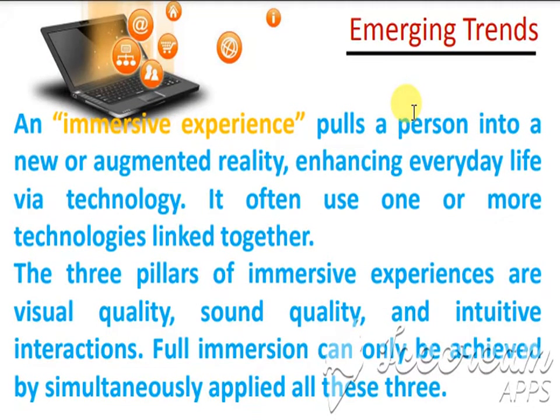In emerging trends, an immersive experience pulls a person into a new or augmented reality — a reality where things are actually artificial but will look like real ones. Enhancing everyday life by technology, it often uses one or more technologies linked together. The three pillars of immersive experiences are visual quality, sound quality, and intuitive interactions. Full immersion can only be achieved by simultaneously applying all three.